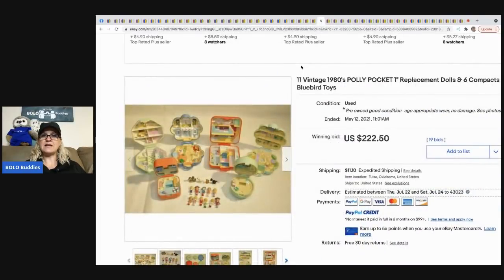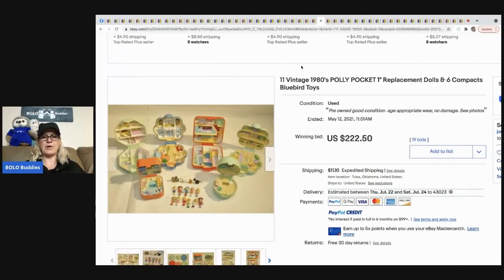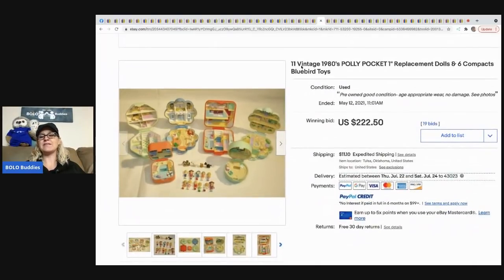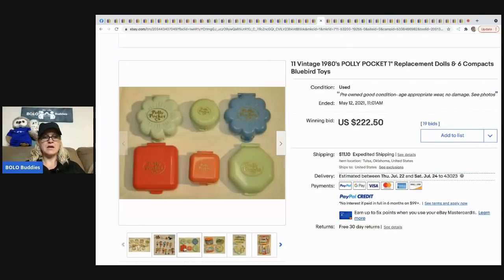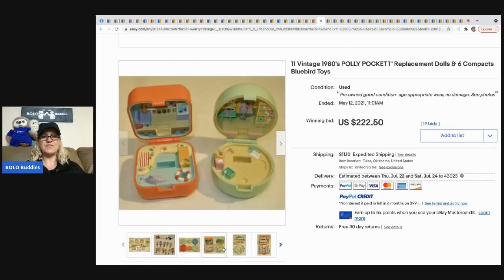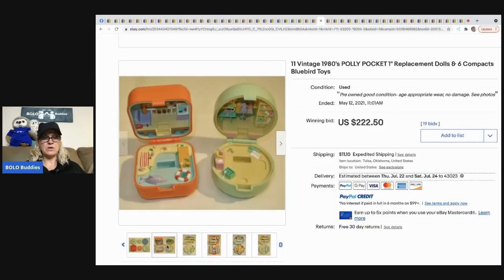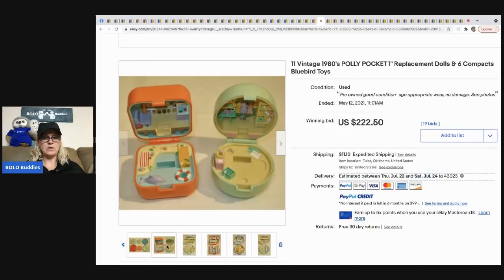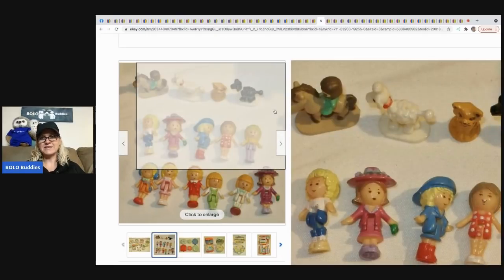The next item is another vintage Polly Pocket — this may have been from the same group member. Look how cute they are! The little Polly Pockets sold for $222.50. These little guys are really small and I don't think I've ever seen the pets ones before — those are cool.